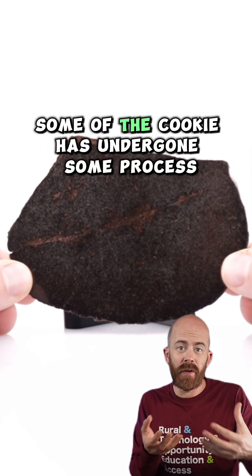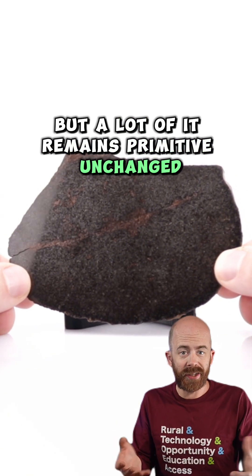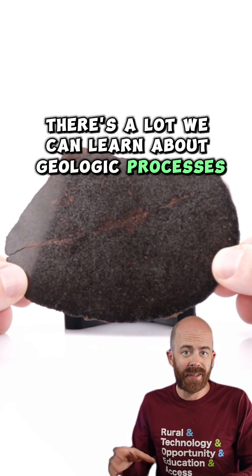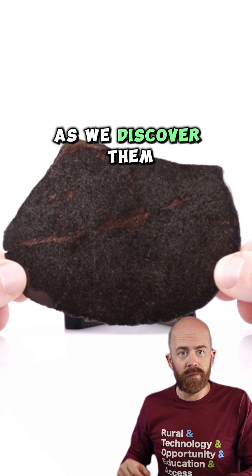So in this case, some of the cookie has undergone some process, but a lot of it remains primitive, unchanged. There's a lot we can learn about geologic processes and the formation of our solar system by looking at these different stages of these rocks as we discover them.